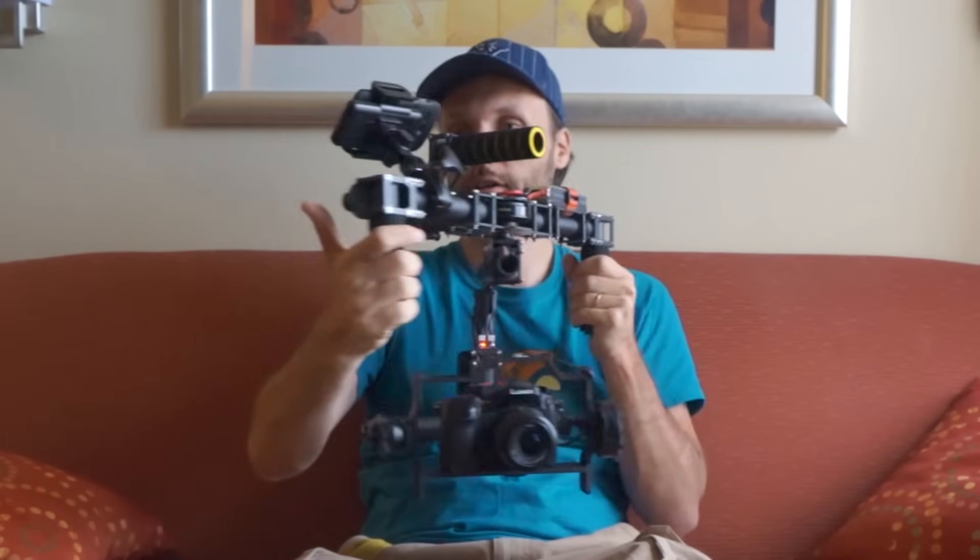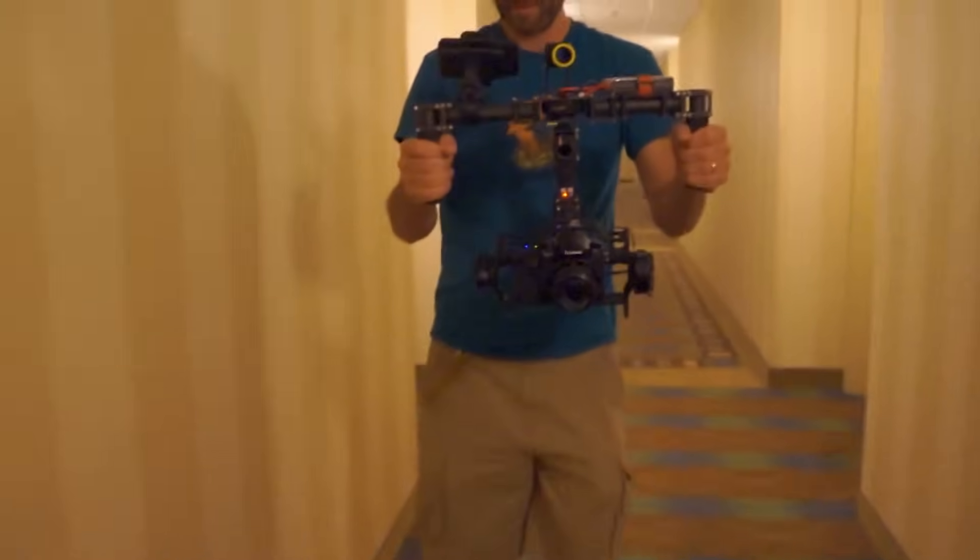I use their steady cams, their lights, DSLR rigs — they even have some really cool 3-axis gimbals that I love using, and many many other tools for filmmakers and videographers.